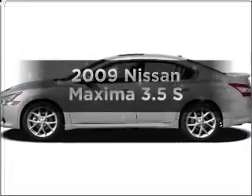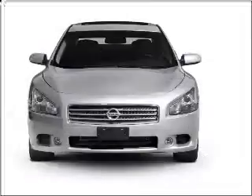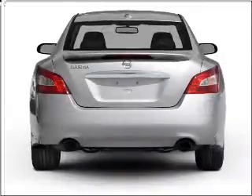Get noticed in this 2009 Nissan Maxima. This is the set of wheels you've been looking for, with a solid six-cylinder engine that responds smoothly to its automatic transmission. Stand out from the crowd with premium wheels.